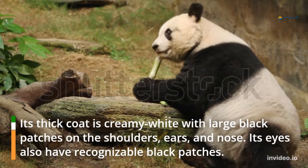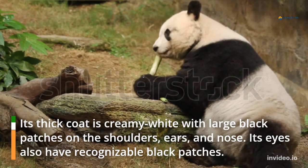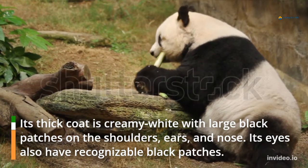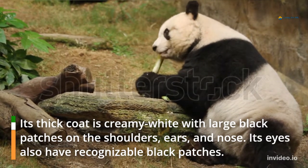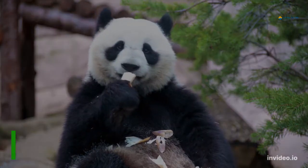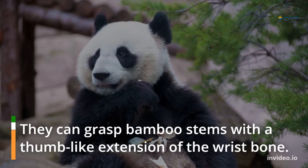Its thick coat is creamy white with large black patches on the shoulders, ears, and nose. Its eyes also have recognizable black patches. They can grasp bamboo stems with a thumb-like extension of the wrist bone.